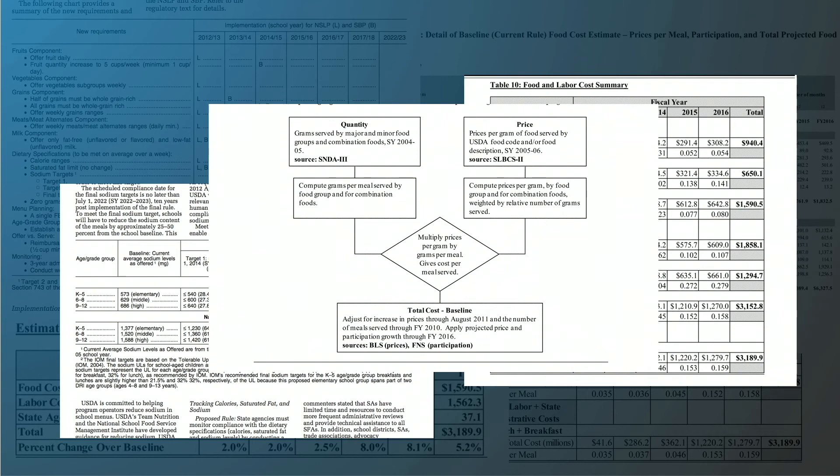Not just that. Look at this. The regulatory data is all unstructured. It comes in flowcharts, tables, text — you name it. Now you, as an enterprise, have to make sense of it.